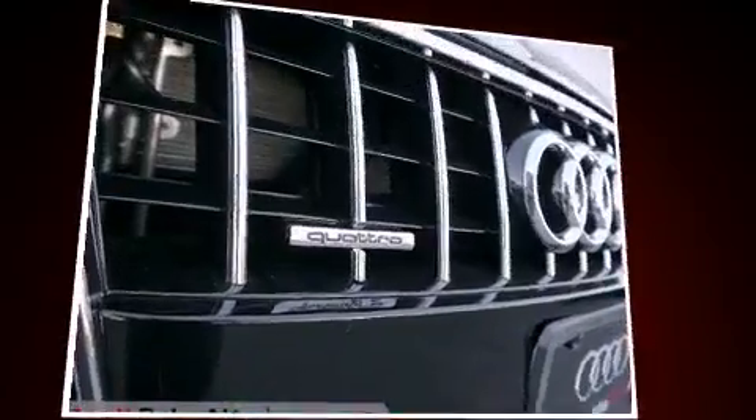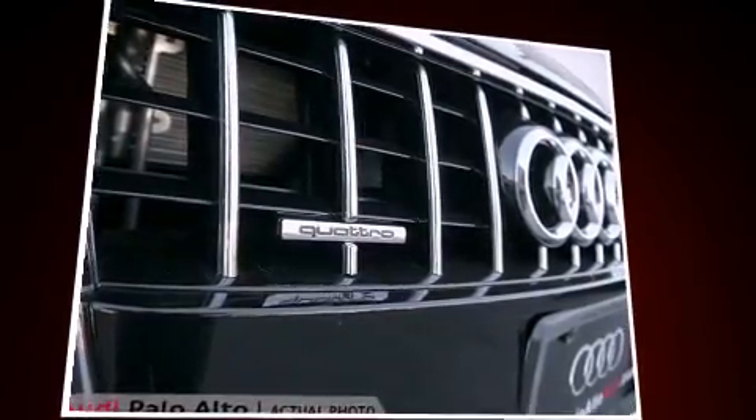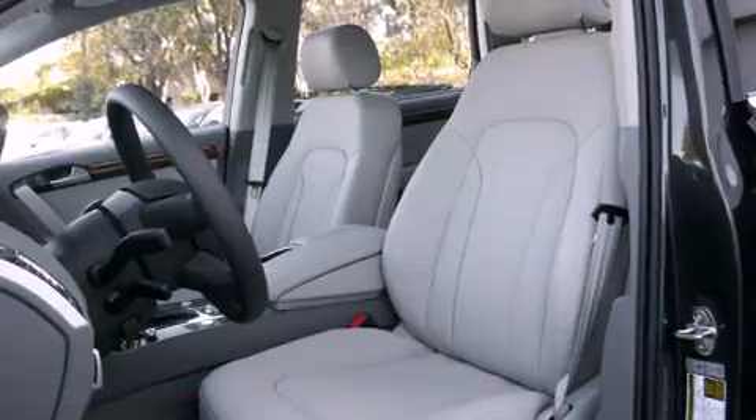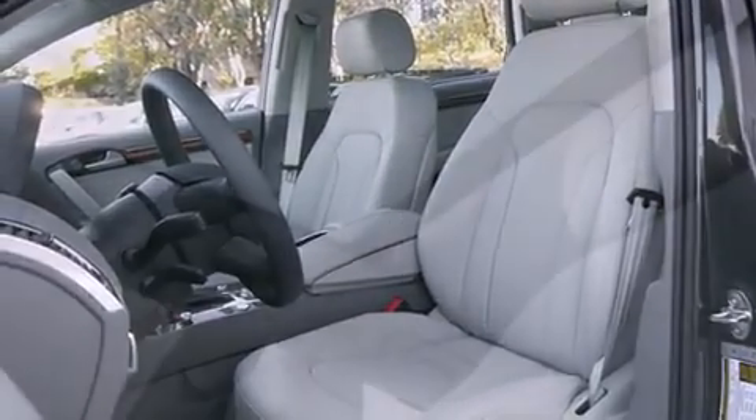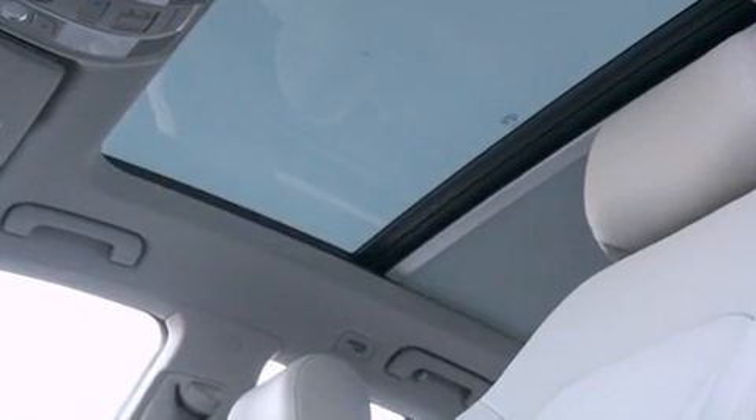Audi prioritized practicality, efficiency, and style by including power front seats, front and rear air conditioning, a power lift gate, blind spot sensor, and more. Rear passengers enjoy the seat heating functionality, keeping them warm during the winter months.